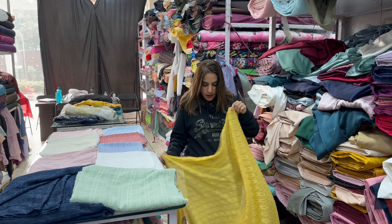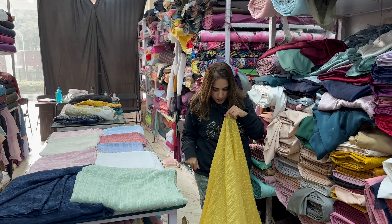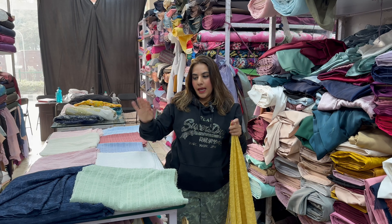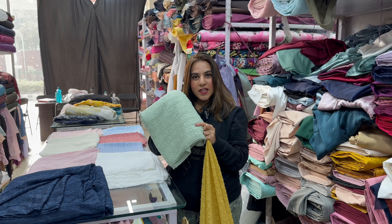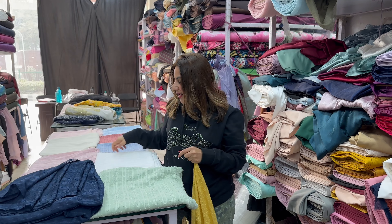The one I'm holding is a mustard yellow color — this is the flow of the fabric, it's super flowy. See how it drapes. The colors I have are mint green — a nice pista mint green — and a beautiful navy blue.